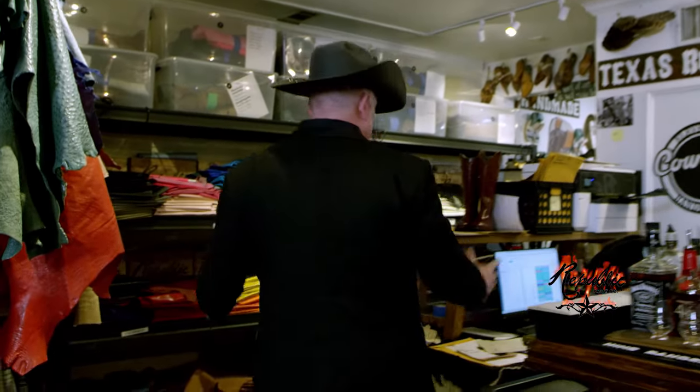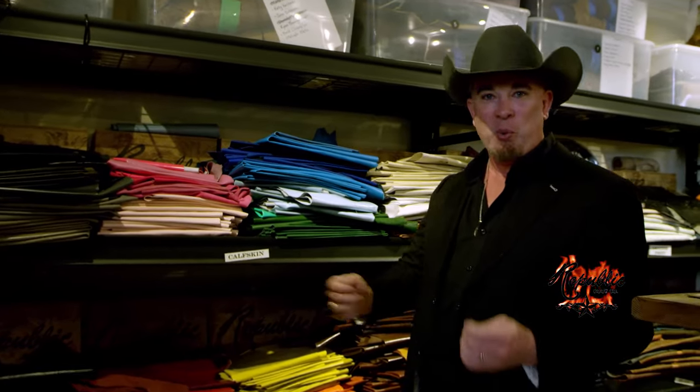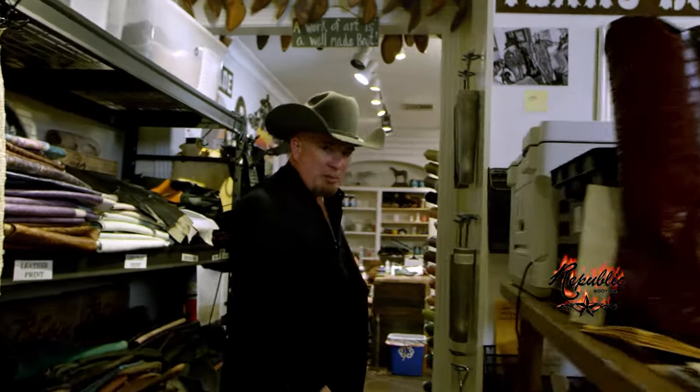This is also the design center. We have a great time designing and picking out the different hides — we have everything from ostrich to hippopotamus here. We look at the different color patterns and work with you to design some of the coolest boots you can imagine. This is where the magic happens.